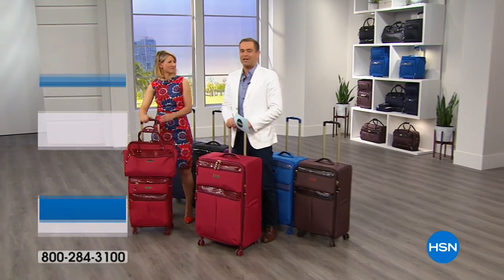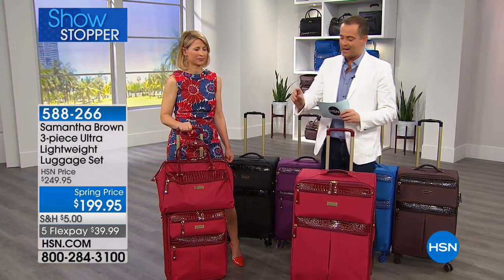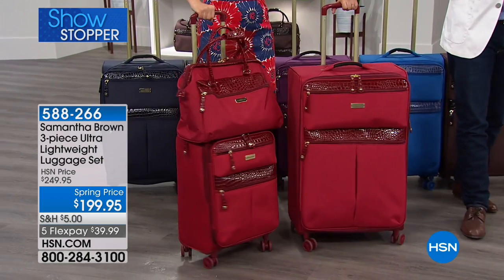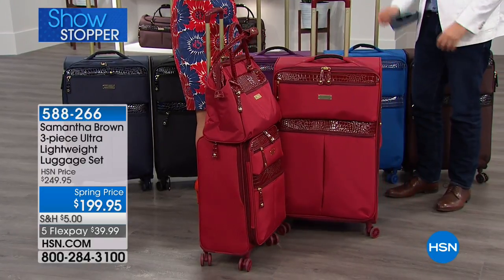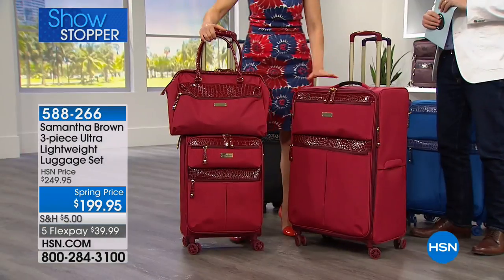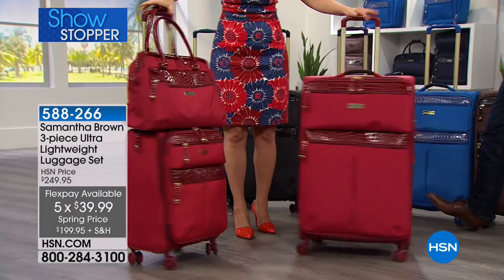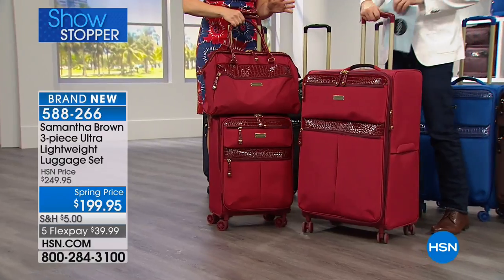We are continuing with travel guru and expert Samantha Brown. We have a showstopper saved exclusively for this hour — a one-piece, two-piece, three-piece set that's probably the biggest value of the entire night, apart from the today's special. We're taking this down from $250 to $199, and with the HSN credit card, an additional $20 off. This is hand-curated by Samantha — her three favorite pieces: the personal tote bag, the 21-inch carry-on, and the 25-inch. Whether you're going on an overnight trip, a weekend trip, or a 10-day trip to an amazing cruise, you have all the luggage you need.